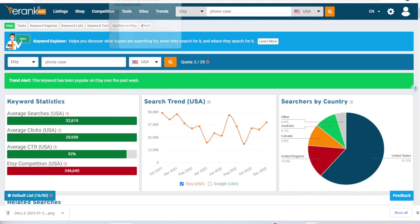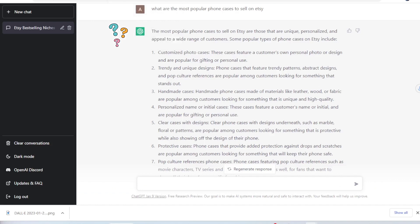So I went back onto ChatGPT and asked another more specific question: the most popular phone cases to sell on Etsy. Once again, it generated a top 10 list. Some of the ideas included customized photo cases, trendy and unique designs such as trendy patterns, abstract designs, pop culture references, personalized names, clear cases with designs, and protective cases. So these are all the types of graphics and items we could create to sell with print-on-demand on Etsy.